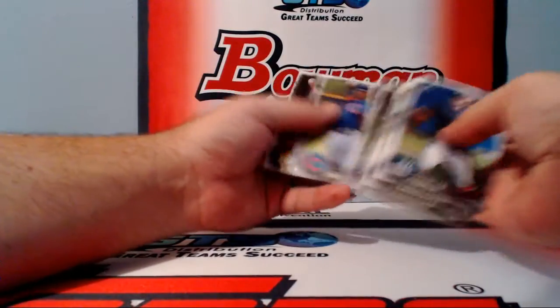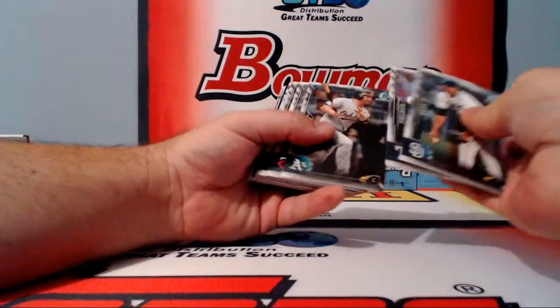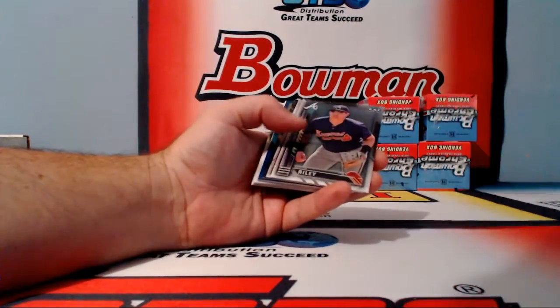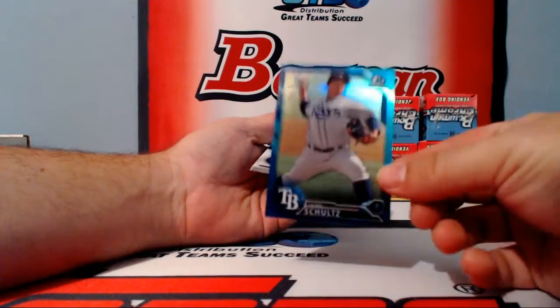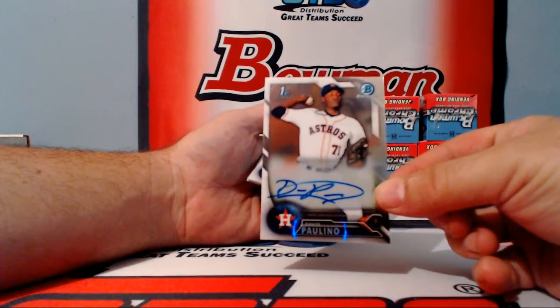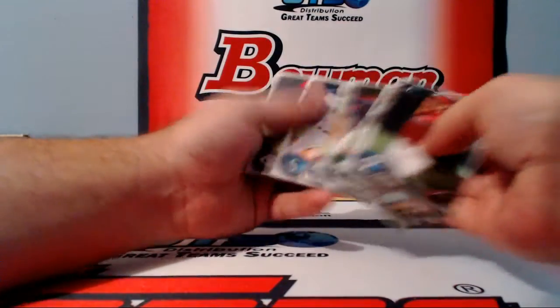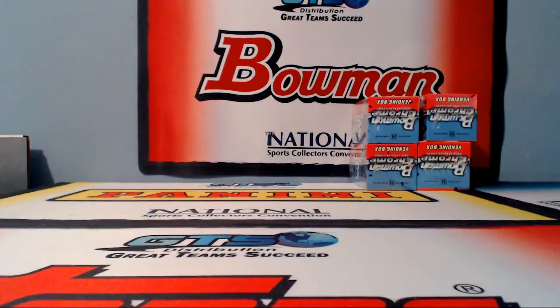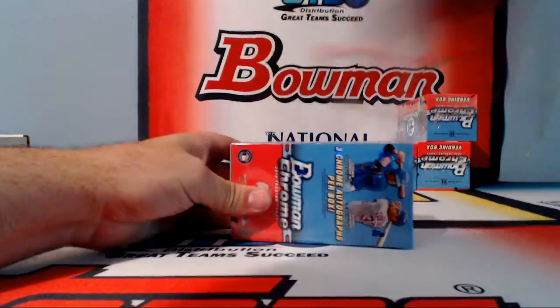Got one pack left — here's box number eight. Got blue, more blue. Riley, Soraka and Calhoun refractors, and a blue — not an auto — of Jamie Schultz, numbered 76 of 150. And the autograph is David Paulino for the Houston Astros. At the beginning when we first started opening these, the vending was just flying out with color left and right — like Skittles, color everywhere.